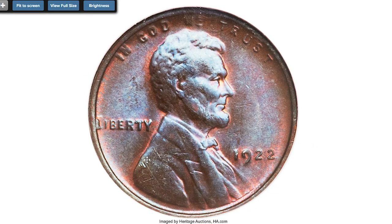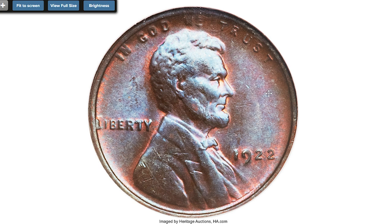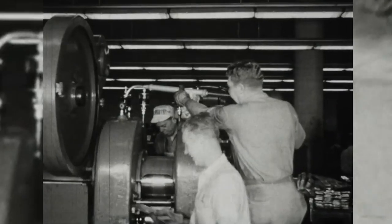Moving on to the 1922 Lincoln cent, Missing D and strong reverse — graded MS-64 Red and Brown by NGC. Early on, the discovery was made that despite mint reports that no Philadelphia cents were struck in 1922, they seemed to be available.